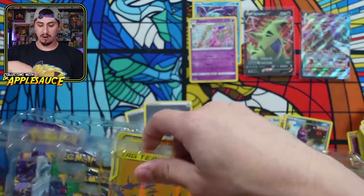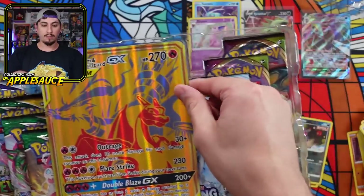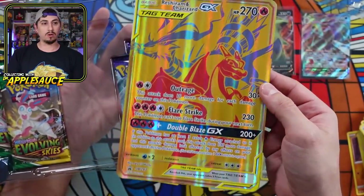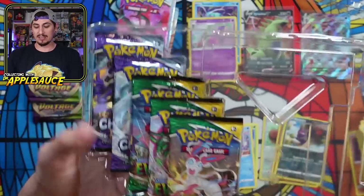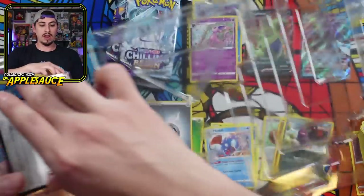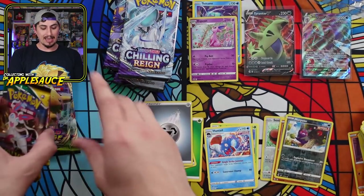Oh, we got some Vivid Voltage. Oh golly — they stocked us. Five of our 10 booster packs are Chilling Rain. That's lame. Come on, Pokemon. But look at that — it's textured and everything, really cool. Our 10 packs: two Chilling Rain, three Chilling Rain, two Vivid Voltage, three Evolving Skies, and two more Chilling Rain. There is a code card for anybody lucky enough to snag it.